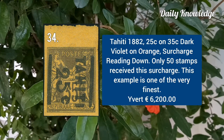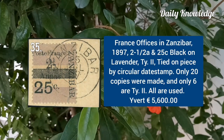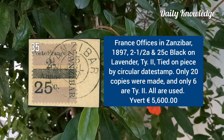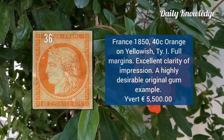Tahiti 1882, 25C on 35C dark violet on orange, surcharge reading down. France office in Zanzibar 1897, 2.5A and 25C black on lavender type 2. France 1850, 40C orange on yellowish, type 1 with full margins.